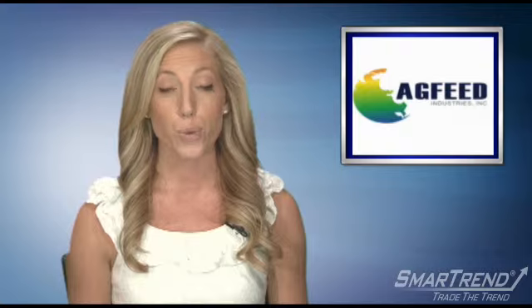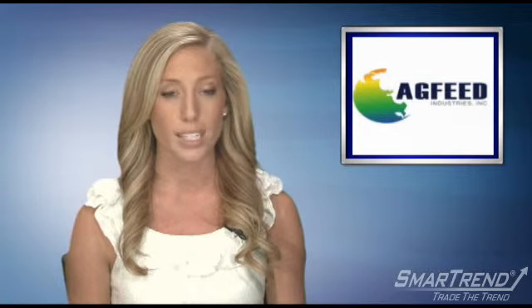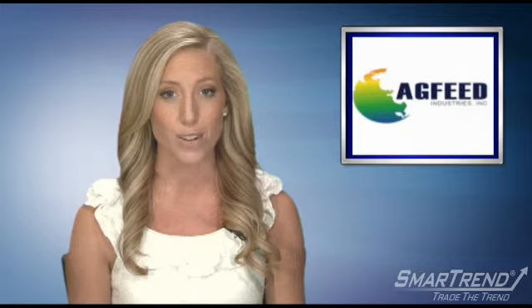AgFeed Industries is currently below its 50-day moving average of $3.06 and below its 200-day moving average of $4.22. Look for these moving averages to decline to confirm the company's downward momentum. SmartTrend will continue to scan these moving averages and a number of other proprietary indicators for any changes in momentum for shares of AgFeed Industries.